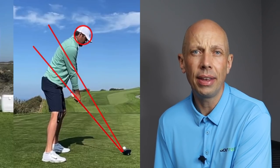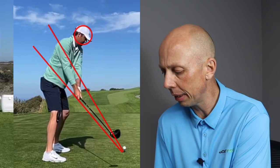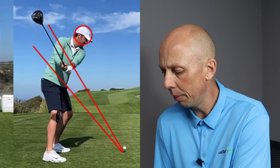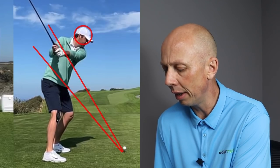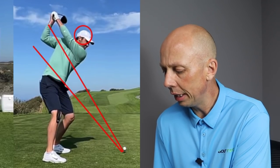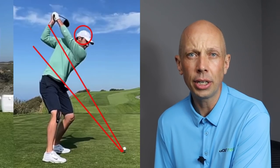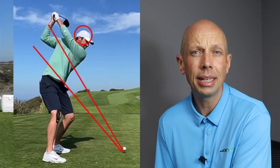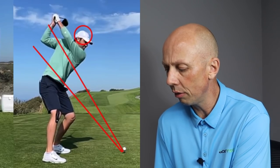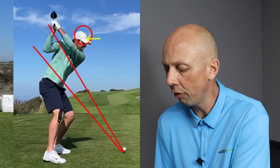Looking from down the line, we can see some other helpful pieces. As he takes the club back, he moves it around him quite nicely — the hands moving more around the golfer, which is a stack-and-tilt concept of the club moving around the golfer and conforming nicely to the plane or arc of the swing. At the top of the backswing there's a really nice position. The camera angle here is a little lower than I'd typically like to film, giving the impression his hands are a little higher than they really are, but I love this top-of-the-backswing position.